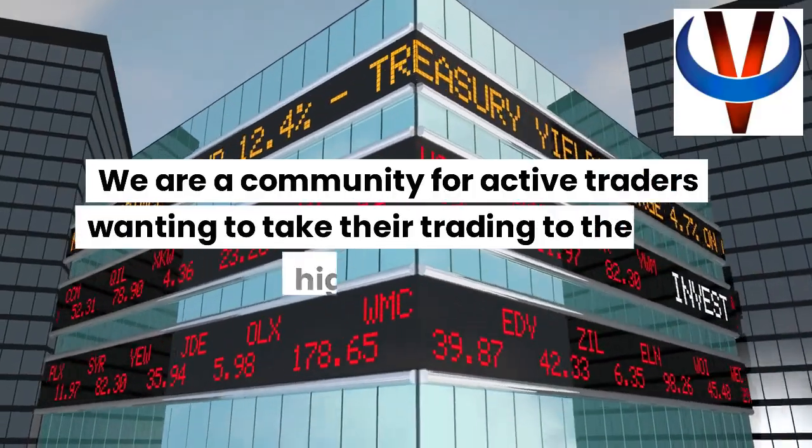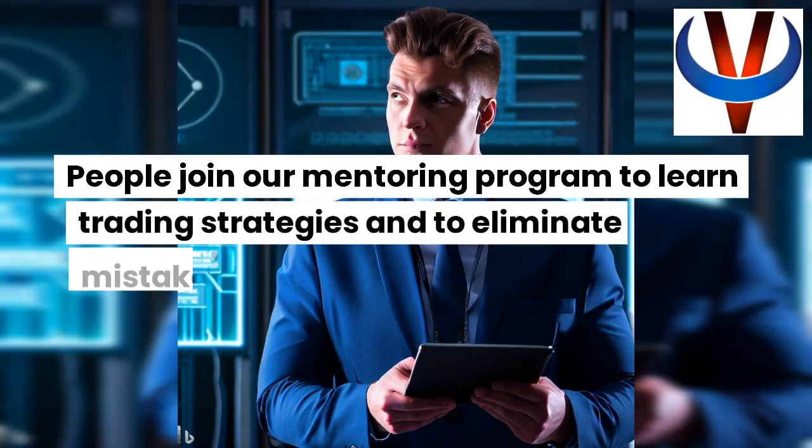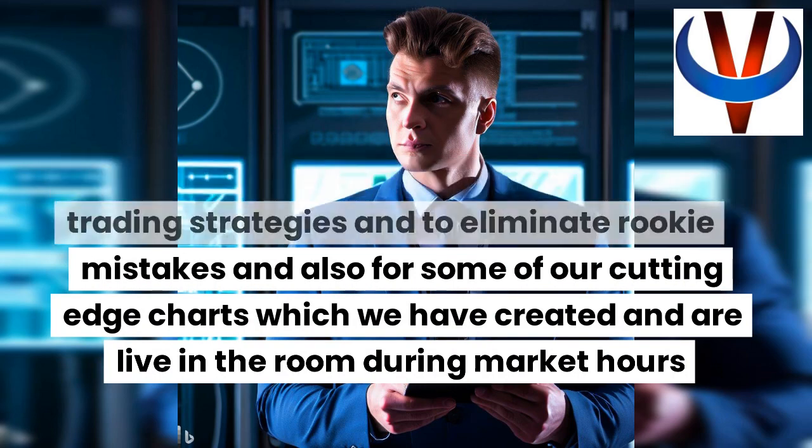We are a community for active traders wanting to take their trading to the next higher level. People join our mentoring program to learn trading strategies, to eliminate rookie mistakes, and also for some of our cutting-edge charts which we have created and are live in the room during market hours.